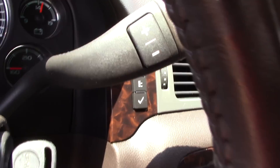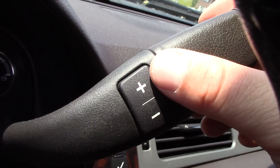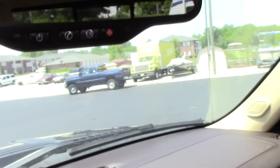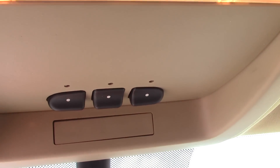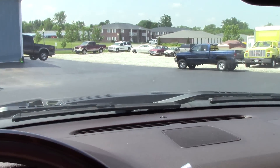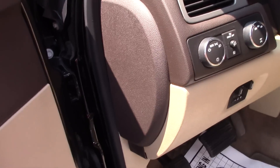This truck does have the six-speed automatic transmission — it is selectable, it's an Allison 1000 six-speed. OnStar is included. There's your HomeLink, that's your factory garage door opener for the truck. Power sliding rear window switch is right there. You've got vanity mirrors.